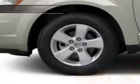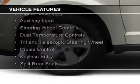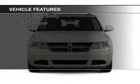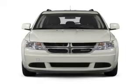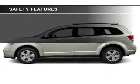The features include push-button start, digital audio input, auxiliary input, steering wheel controls, dual temperature controls, a tilt and telescopic steering wheel, cruise control, keyless entry, split rear seats, and MP3 player.